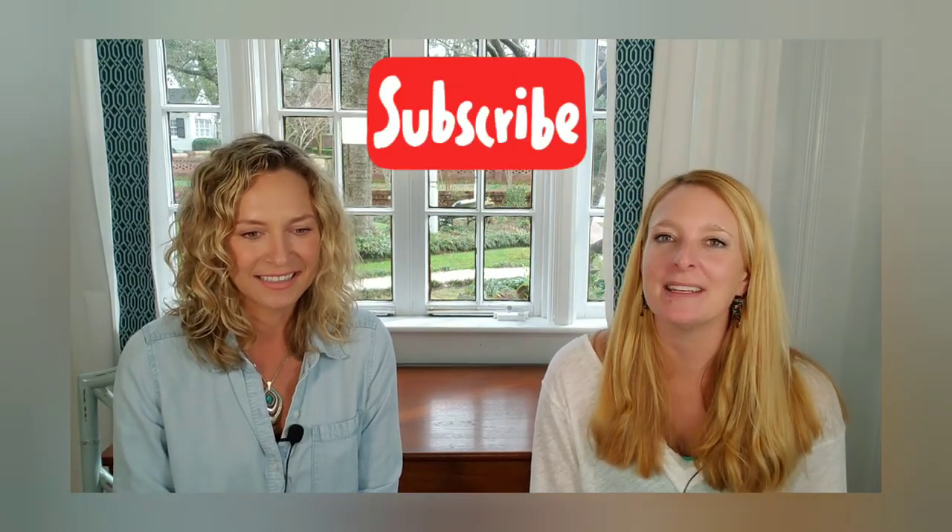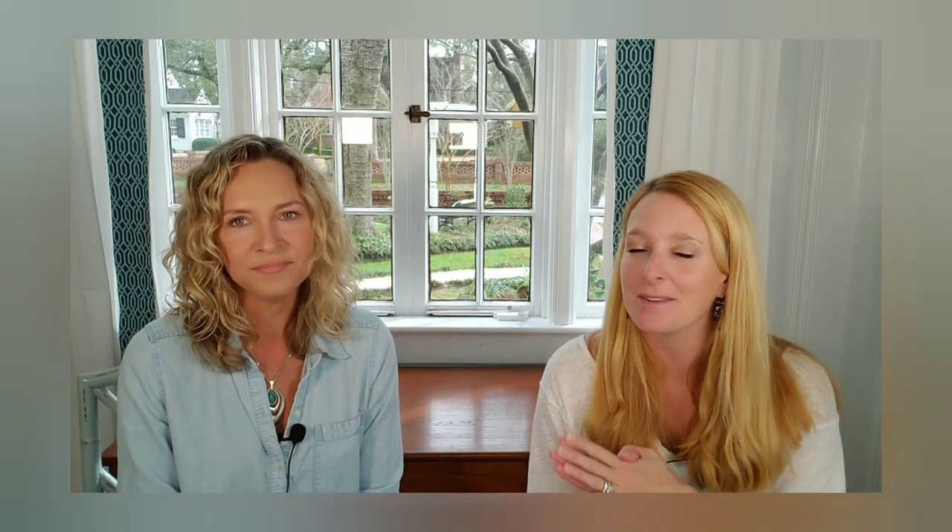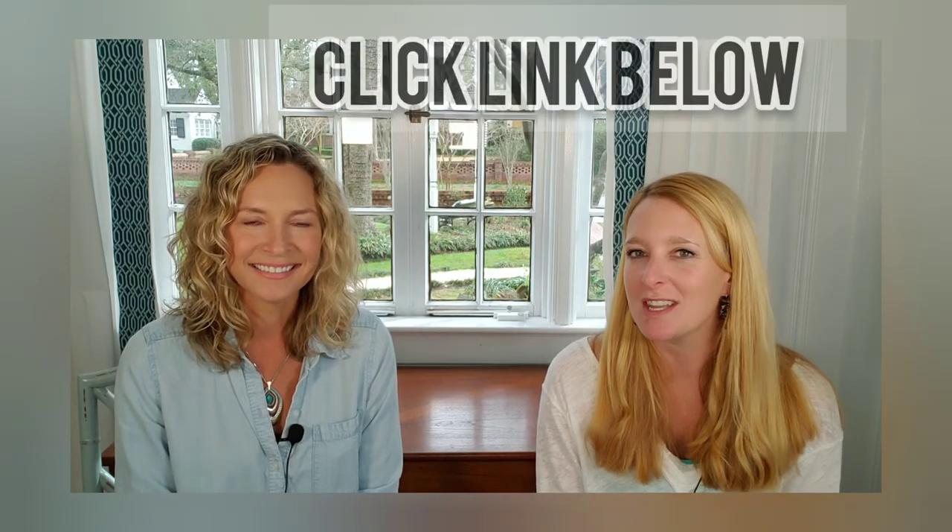If you subscribe to our channel, click on the like button, hit subscribe, and hit the bell for notifications. We will be uploading videos twice a week, every Tuesday and Thursday at 2:30 p.m.